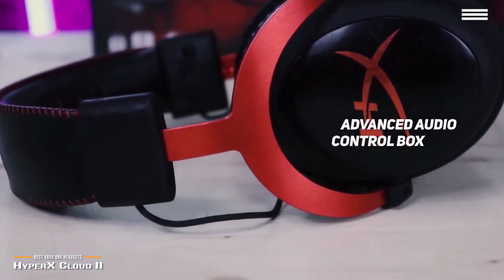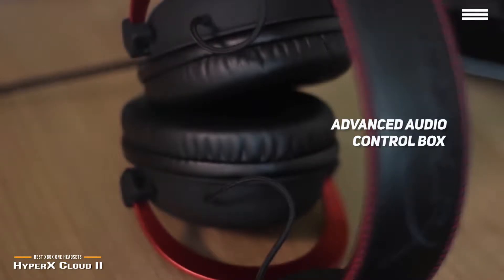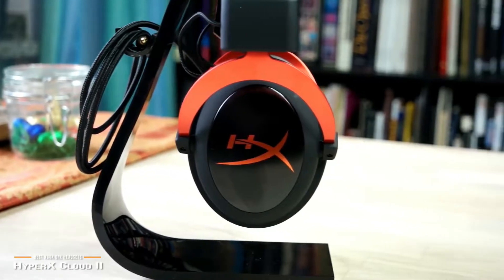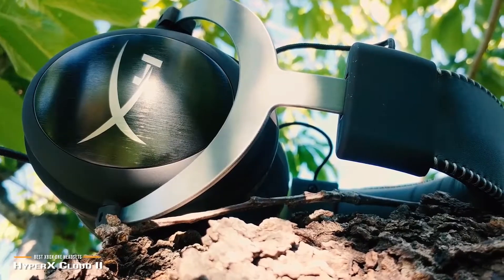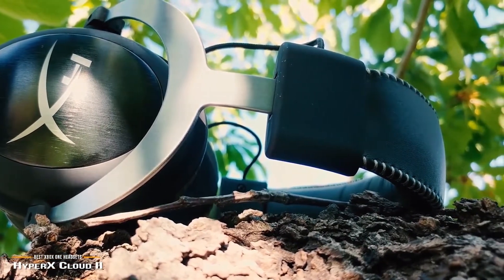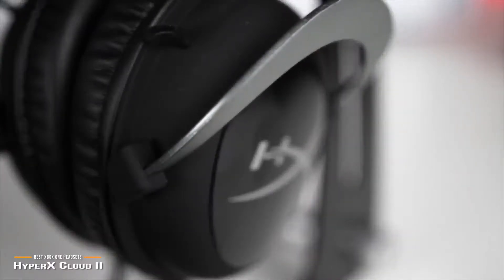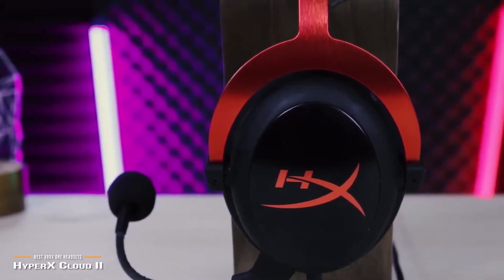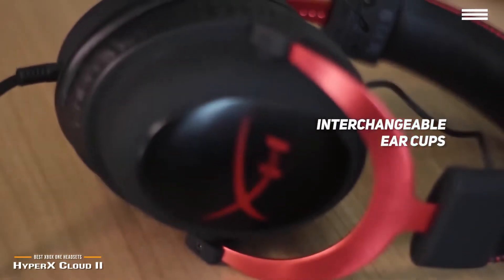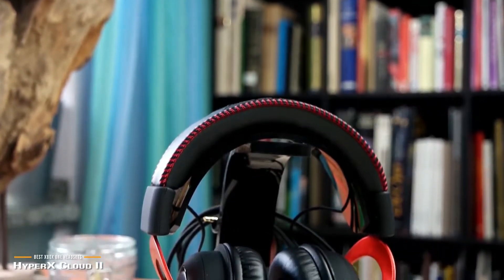This headset's advanced audio control box allows you to adjust the volume of the headphones and microphone with the touch of a button. This means that you won't have to worry about being distracted from your game when you need to modify the audio settings. The incredibly distinctive design gives it a uniquely stylish aesthetic with a red and black color scheme and premium materials for long-lasting durability. Another great thing about the Cloud 2 is its interchangeable ear cups, which can be switched out for the best sound profile to match your needs.